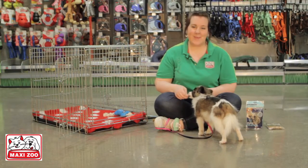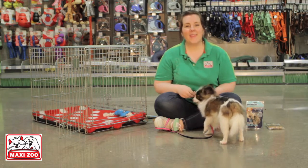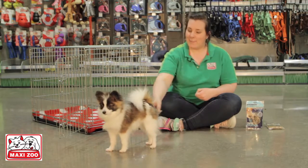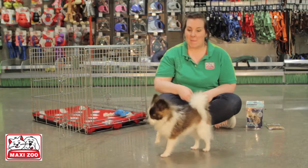Hi, I'm Catherine from MaxiZoo, and like all of my colleagues I'm trained in pet care and nutrition. We are making these videos today to help you get the most from your products. Today we are going to talk about introducing your dog or puppy to a crate for the first time.